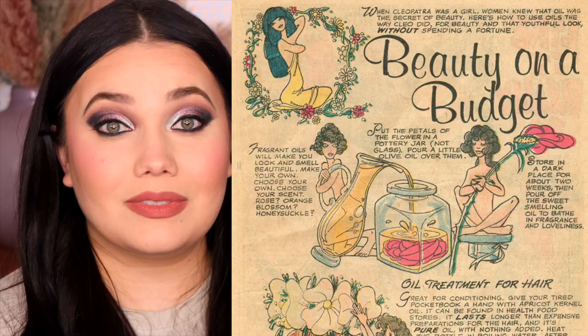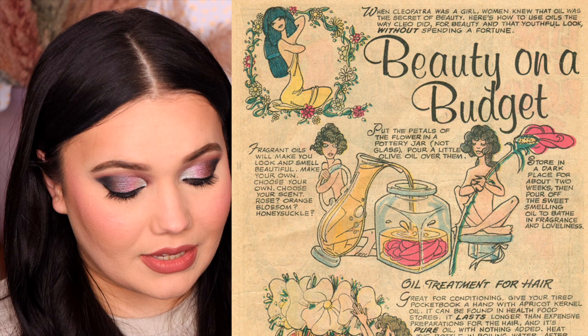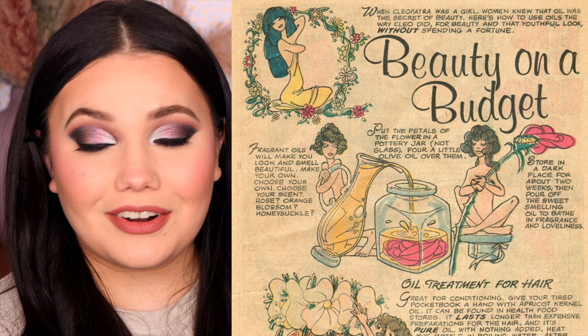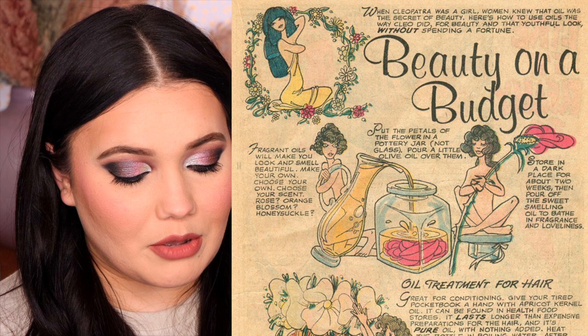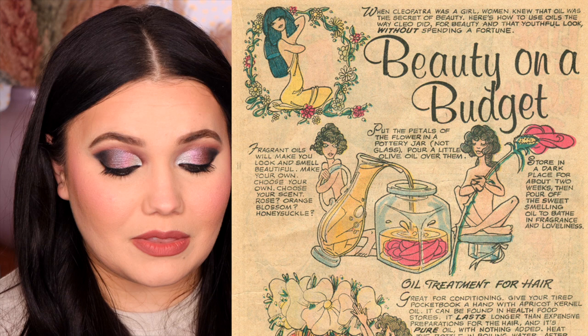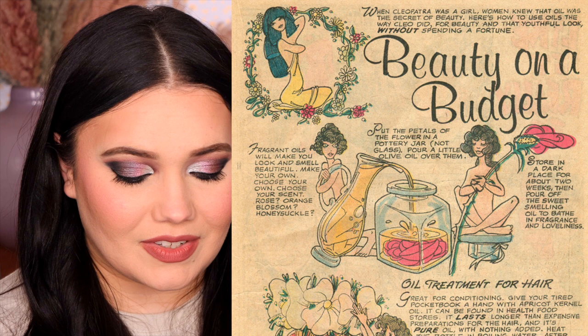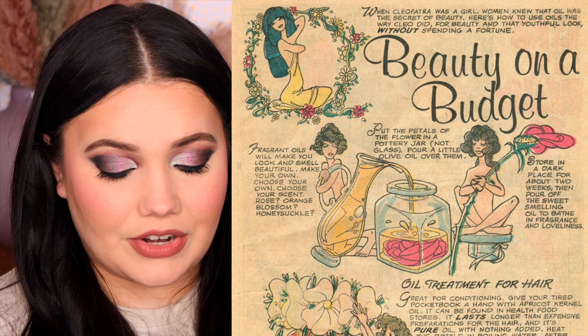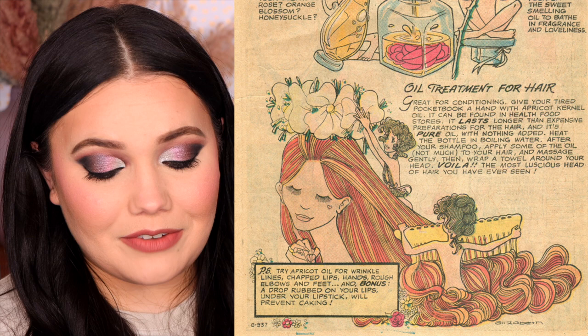Let's get into these beauty on a budget comic articles. We'll start with this first one — you can just see it's so beautiful. I love these drawings. This little beauty on the budget tip was all about oils. It says when Cleopatra was a girl, women knew that oil was the secret of beauty. Here's how to use oils the way Cleo did for beauty and that youthful look without spending a fortune. So this was about making your own oils. There's a little clip that says fragrant oils will make you look and smell beautiful — make your own, choose your scent: rose, orange blossom, honeysuckle. Put the petals of the flower in a pottery jar, not glass — I thought that was interesting. Pour a little olive oil over them, store in a dark place for about two weeks, then pour off the sweet-smelling oil to bathe in fragrance and loveliness.